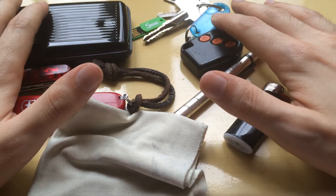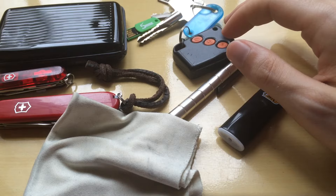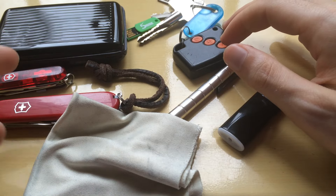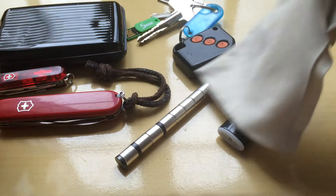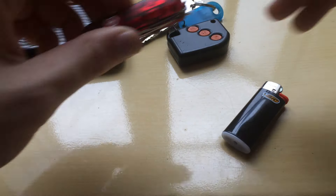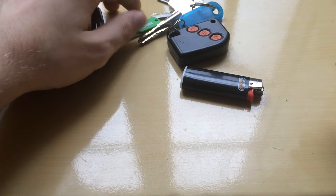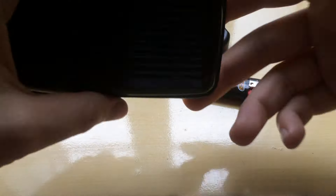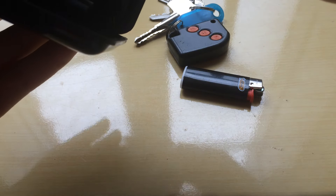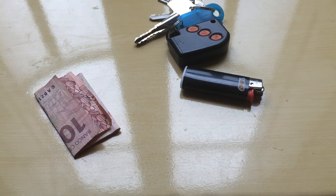This is my daytime everyday carry. I say this because when it's nighttime and I actually need to go out, I change it quite a bit — no pen, no knife, no multi-tool, and sometimes no flash drive.